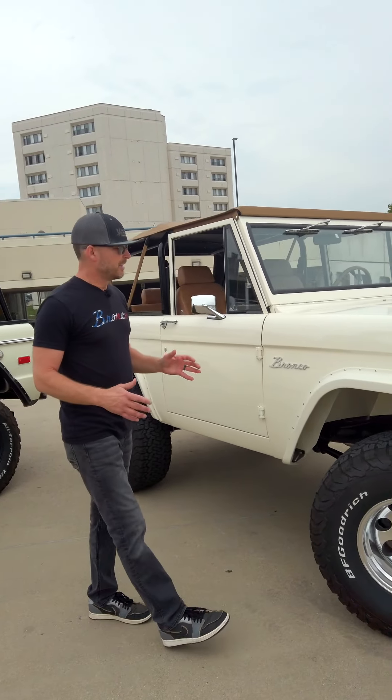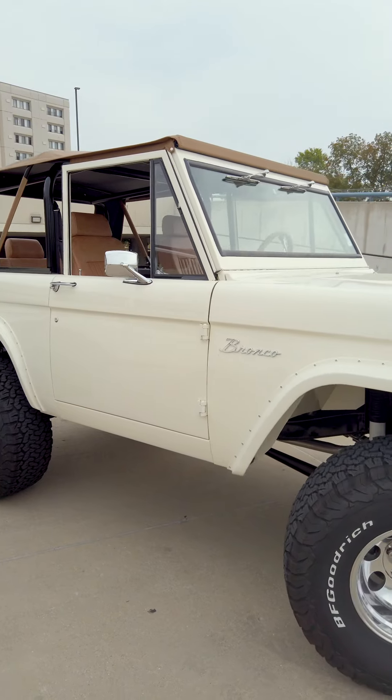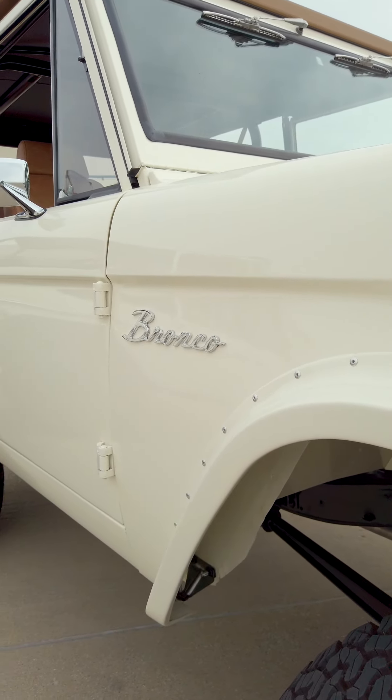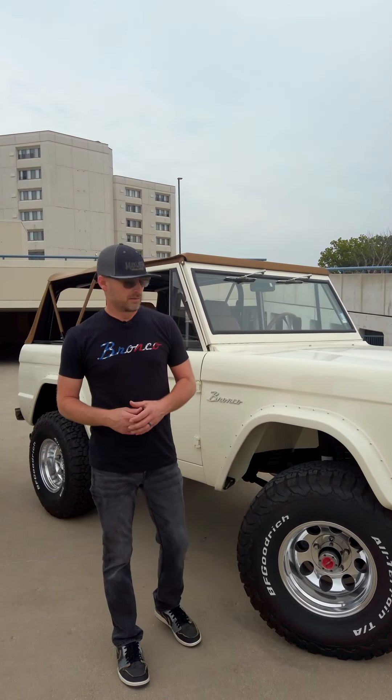It's definitely not perfect, whereas the one on the left is a very different story. This Bronco has been redone from the bottom up by a smaller Bronco builder who did a pretty good job on the paint. It's all brand new and it doesn't have many wear marks.